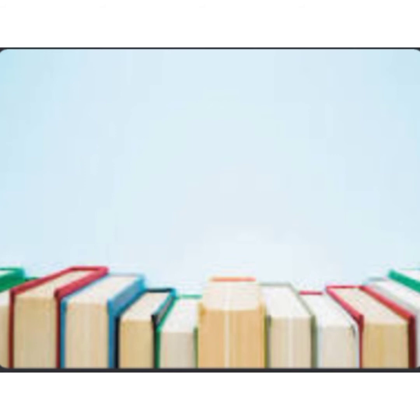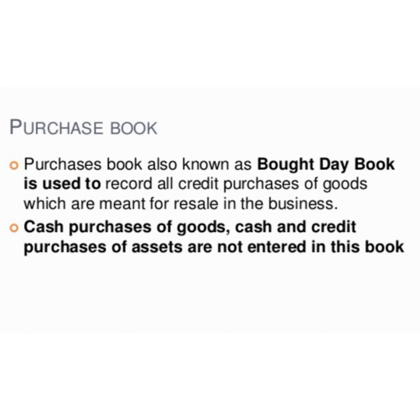The different types of subsidiary books are: purchase book, sales book, purchase return book, sales return book, etc. The important advantages of maintaining subsidiary books are: proper and systematic record of business transactions, very convenient posting, division of work is possible, availability of detailed information, helps to take valuable decisions, and availability of requisite information at a glance. These are the important merits of subsidiary books.